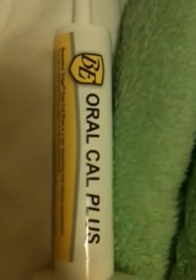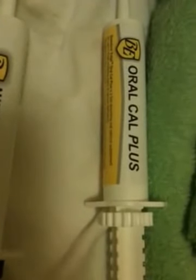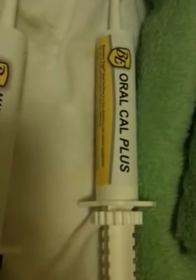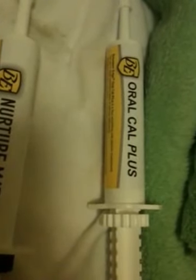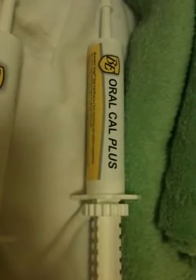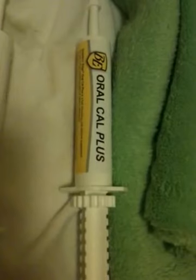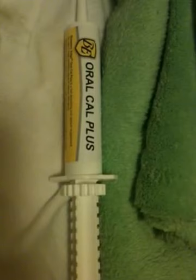Instead of Cal-Sorb, I like to use Breeders Edge OroCal Plus. This stuff isn't available in Canada, so I have to order it from the States. Cal-Sorb — I find that Ella vomits a lot with it, and I never know how much calcium she's actually taken. Calcium kind of helps contractions and just helps make sure Mom has what she needs during her well-being. I'll probably give her some of this very soon.